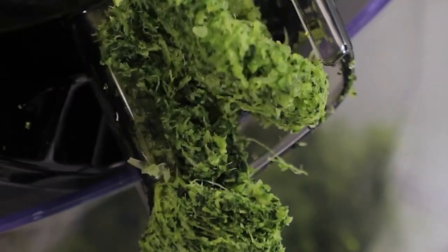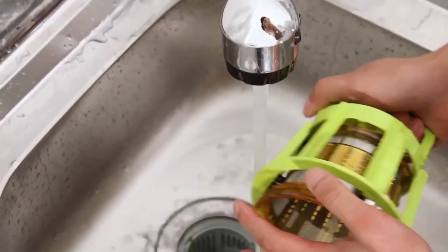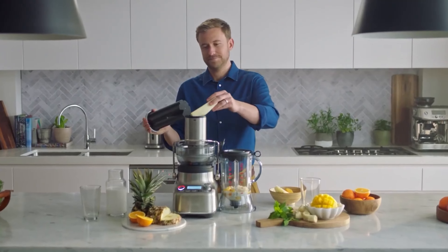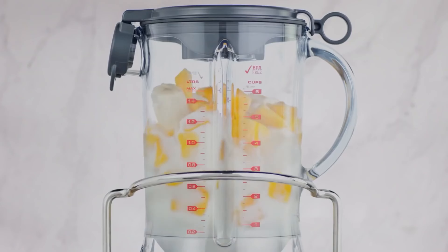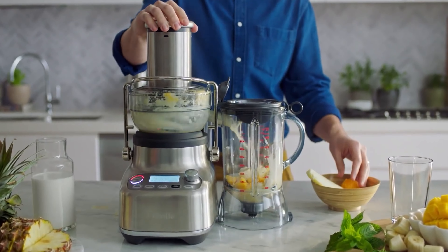Juicers are now an essential element of a health-focused lifestyle, providing a multitude of advantages. These devices not only draw out the pure essence of fruits and vegetables, but also deliver a potent dose of crucial nutrients, enzymes, and antioxidants.